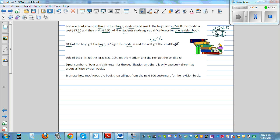For girls, 50% get the large one, 30% get the medium. So 50 plus 30 is 80, meaning the rest — 20% — get the small size. One more piece of information: equal numbers of boys and girls enter the qualification, and there is only one bookstore that orders all the revision books.